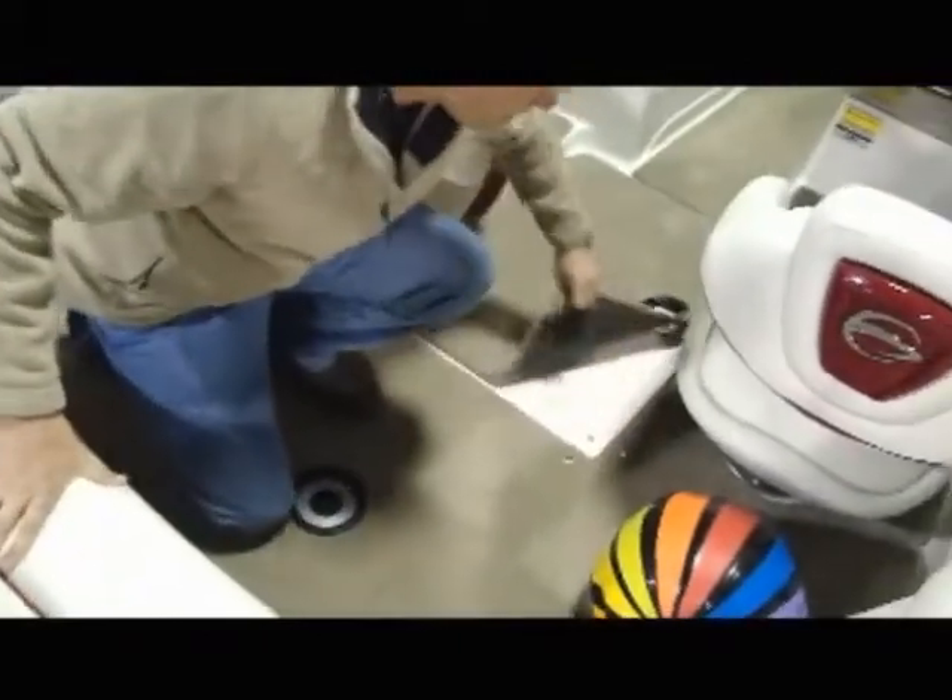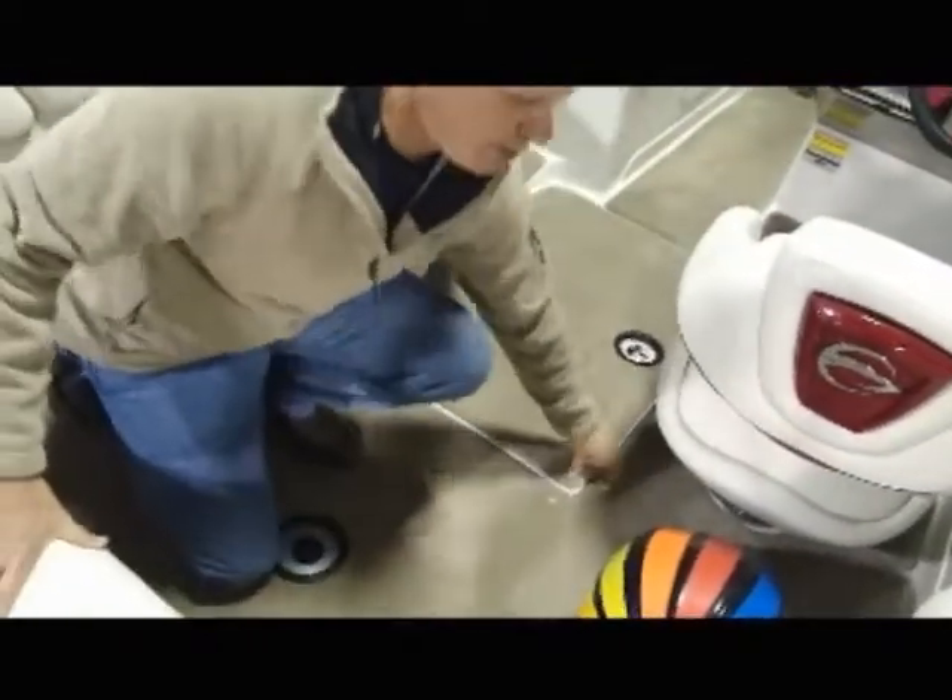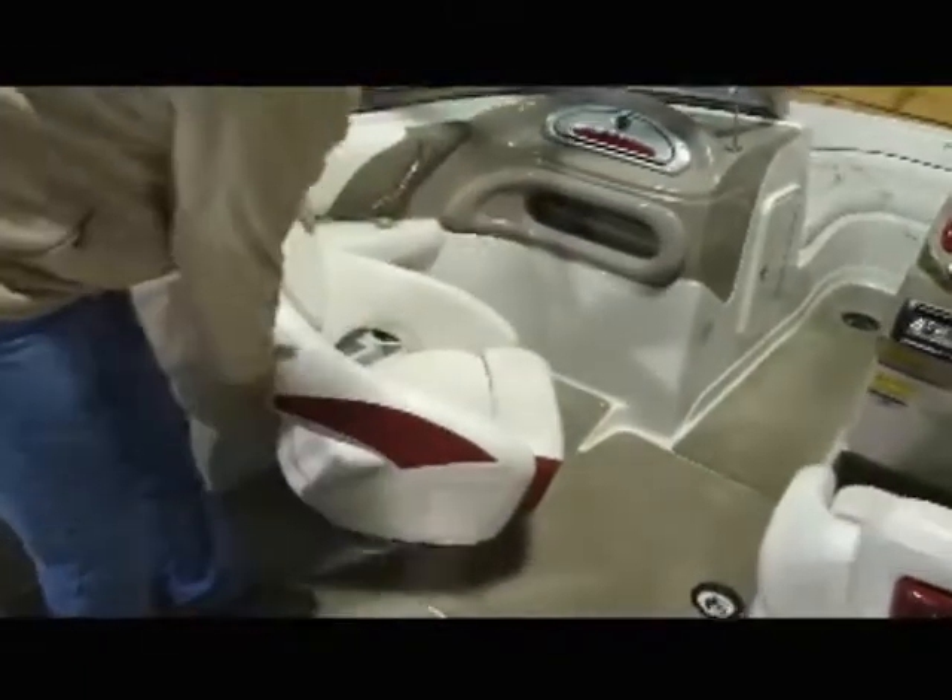This boat is equipped with snap-out carpet. This carpet is easily removed with non-skid underneath so that you can clean the floor and clean the carpets.